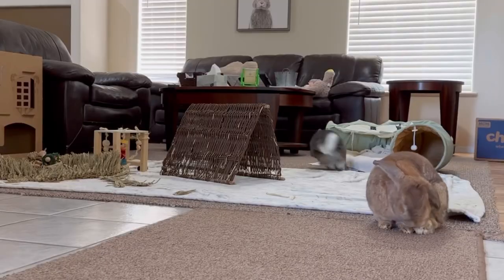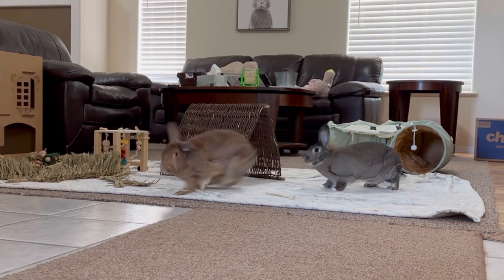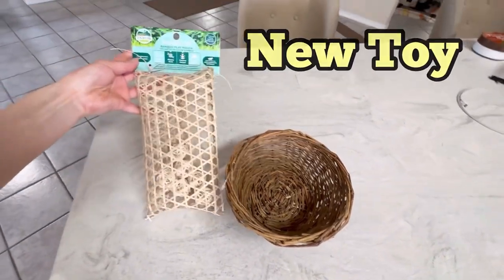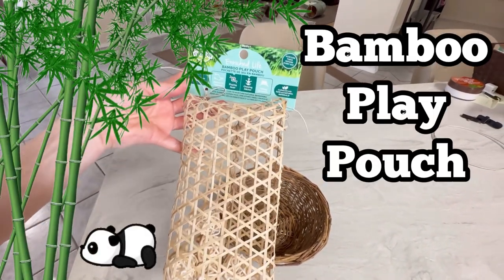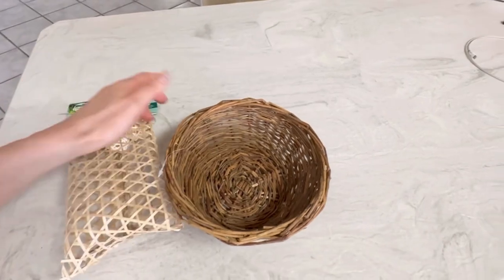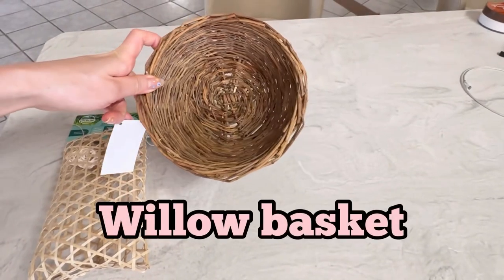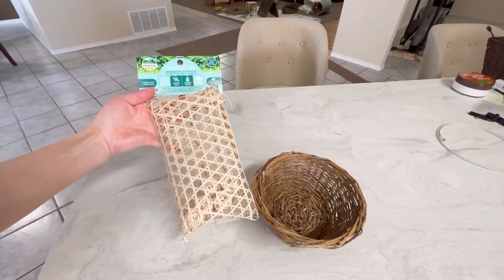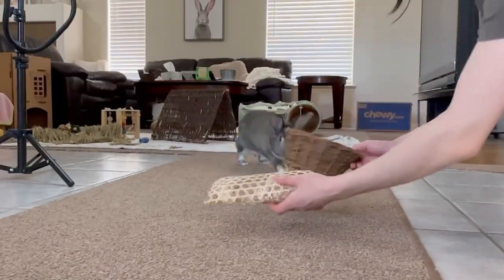We're trying a new toy from Oxbow today — somebody is excited! We got a new toy from Oxbow; it's a bamboo play pouch. It looks kind of different. And this one from Binky Bunny is just a willow basket thing. I don't think we've ever tried a bamboo toy before. I'm interested to see if the bunnies will like this new item from Oxbow.